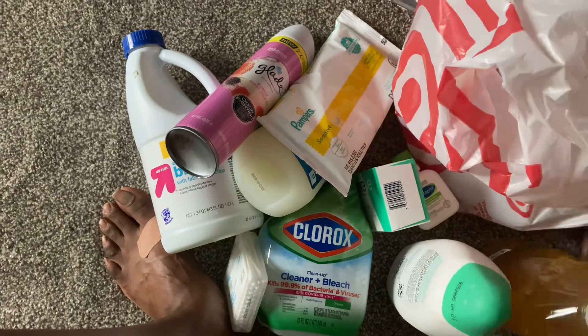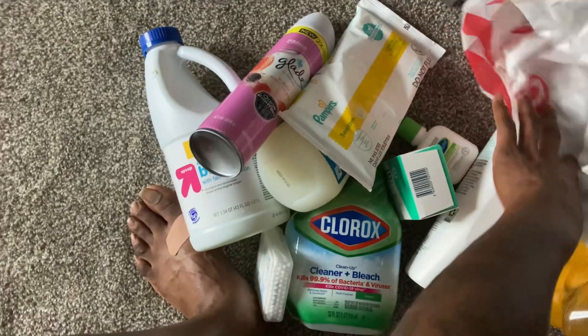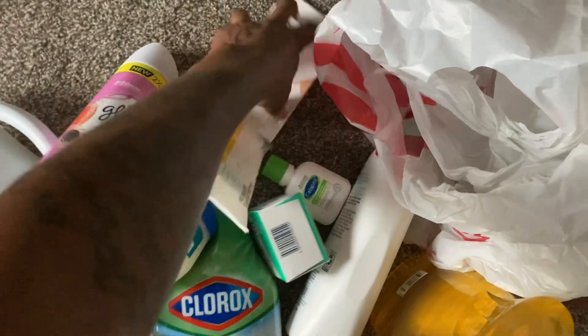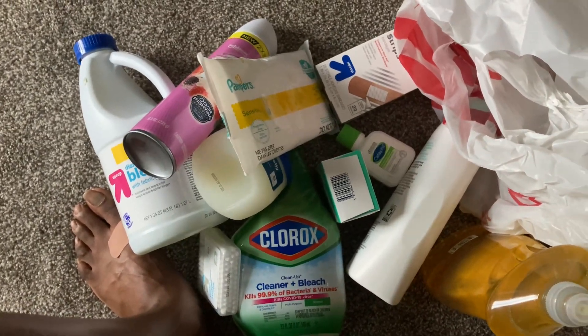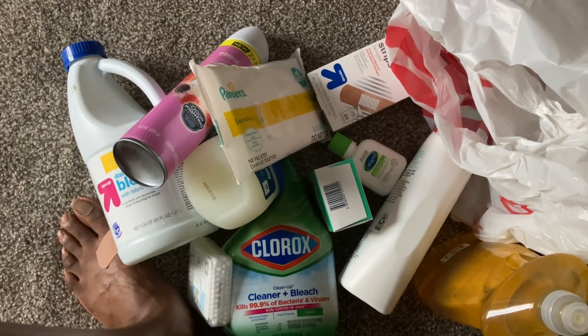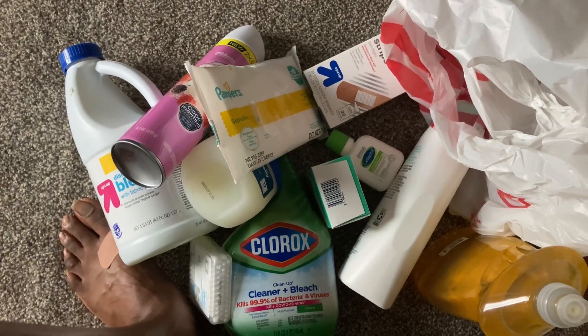Oh, my wallet. That looks like about it — that's everything from the whole haul. I'm tired. I spent about 46 dollars. I probably would have spent about the same at Walmart.